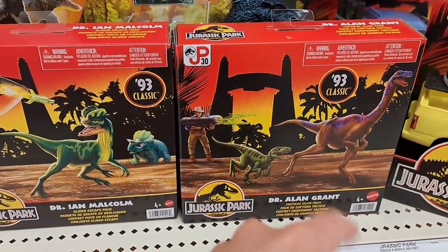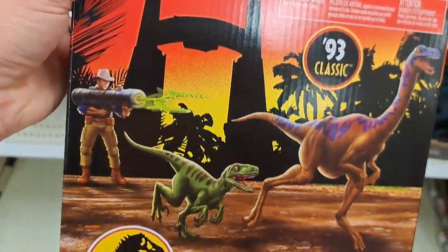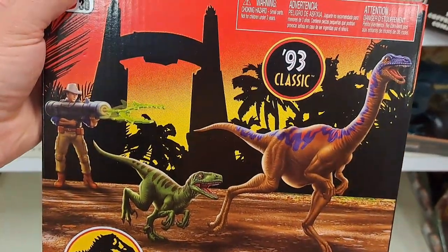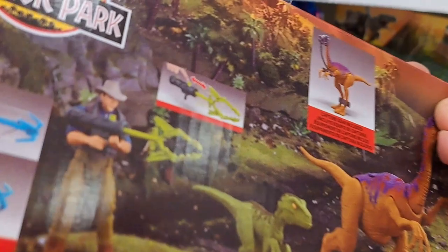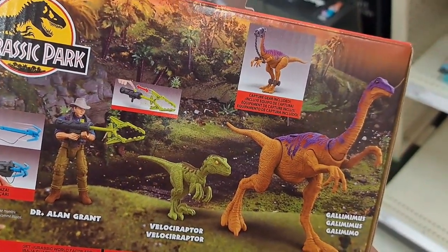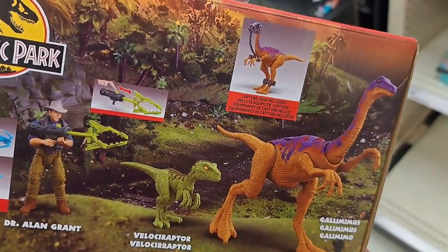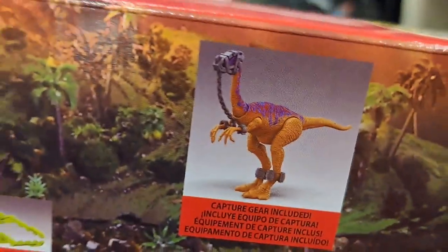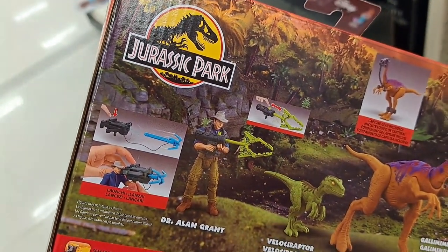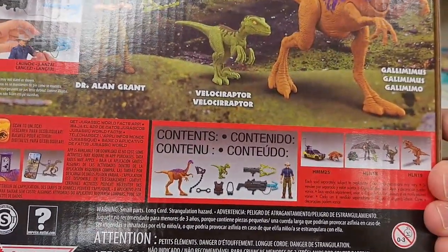Check these out. We got Dr. Alan Grant — '93 Classic toy, Tactical Claw Pack. It's got two dinos: comes with a Velociraptor and a Gallimimus. It's got a little launcher to capture the dinos. Pretty dang cool.